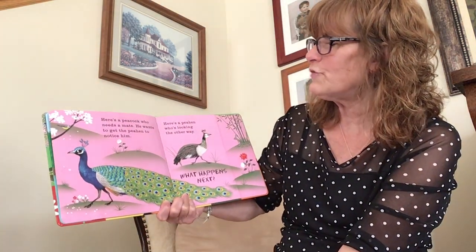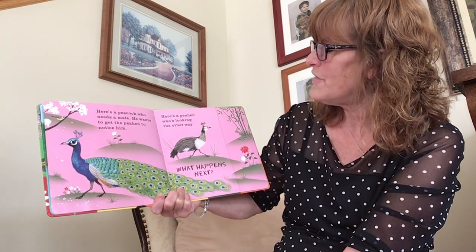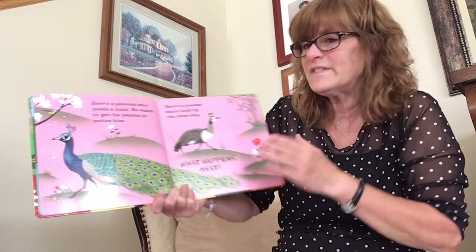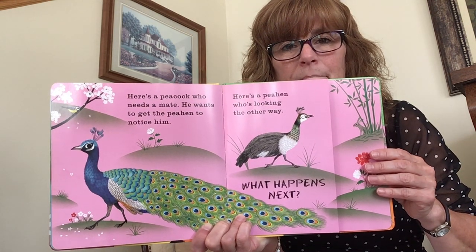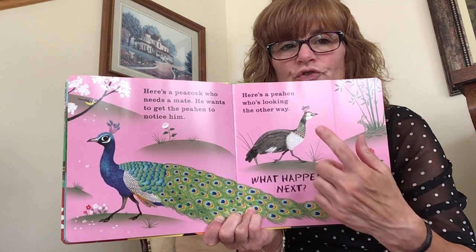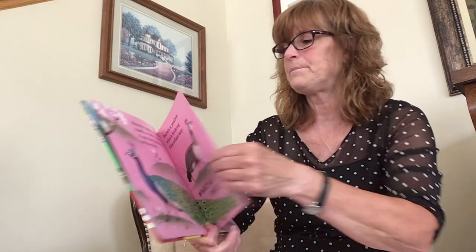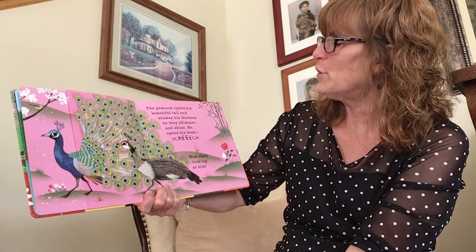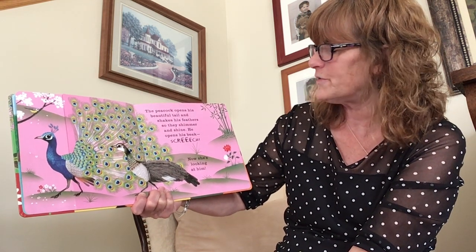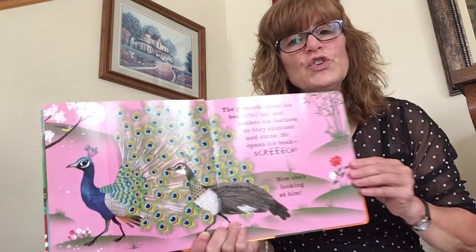Here's a peacock who needs a mate. He wants to get the peahen to notice him. There's a peahen who's looking the other way. What happens next? What do you think this peacock is going to do to attract the attention of the peahen? The peacock opens his beautiful tail and shakes his feathers so they shimmer and shine. He opens his beak. Screech! Now she's looking at him.